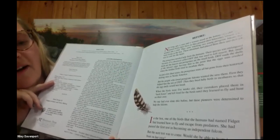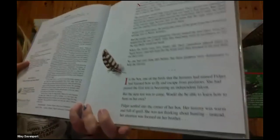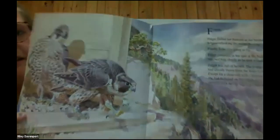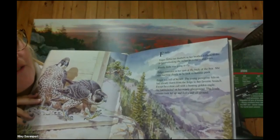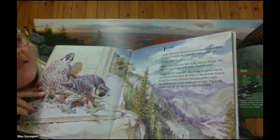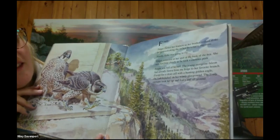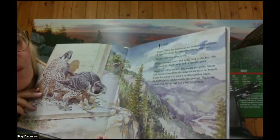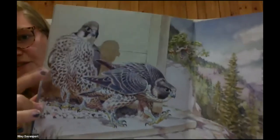Fidget nestled into the corner of her box. Her tummy was warm and full of quail. She was not thinking about hunting — instead, her attention was focused on her brother. Finally, Fidget fluffed her feathers as her brother walked to the ledge overlooking the valley, mountains, and trees. Finally, Echo was going to fly. Fidget remained in her spot at the back of the box and watched him closely as he took a cautious peek. Fidget was already full of herself — she had already flown from the ledge to her favorite branch and frolicked on her windy playground. The lively currents took her up and down and all around. You can see Fidget and her brother Echo overlooking the mountain on their little cliff.